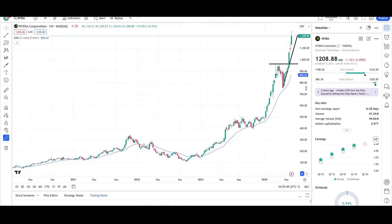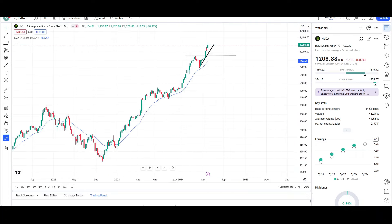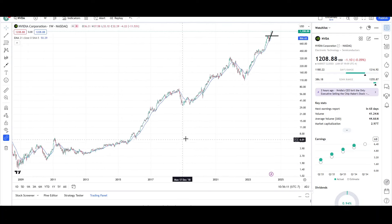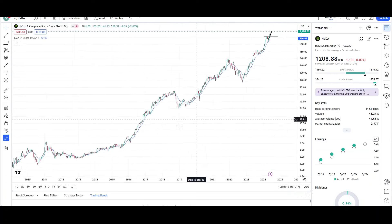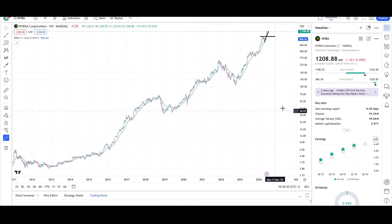The weekly chart shows that massive overextension. And whenever it gets this overextended, generally we start pulling back. So a correction is definitely coming in the next couple of days to a couple of weeks. But that doesn't mean we can't go higher first — we can definitely still go higher first and then see that correction down lower. But the real story can be told on the log chart. The log chart allows you to see more of the price action in the past because of the large percentage increase we have seen in more recent times — we can see more price action data in the past.